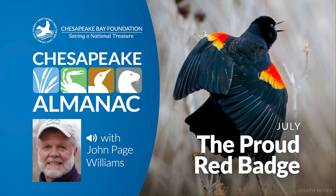This is John Page Williams with another reading from Chesapeake Almanac. The month is July and this chapter is entitled The Proud Red Badge.